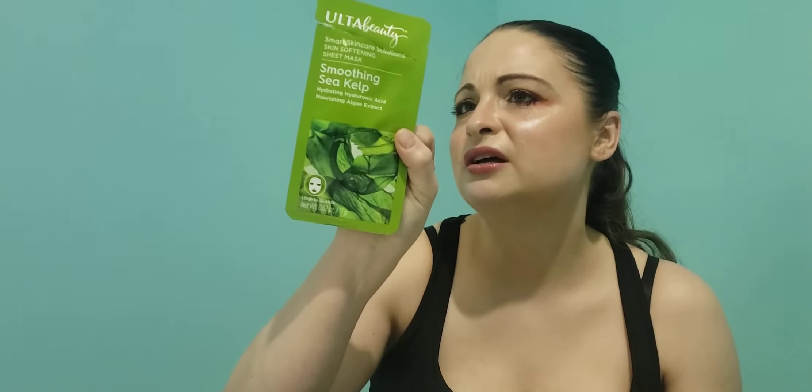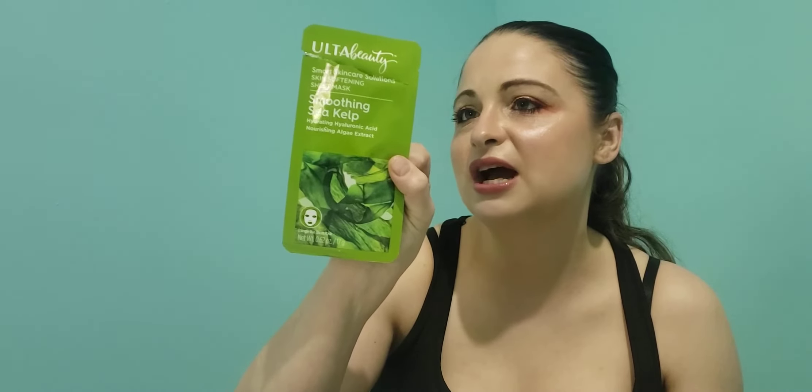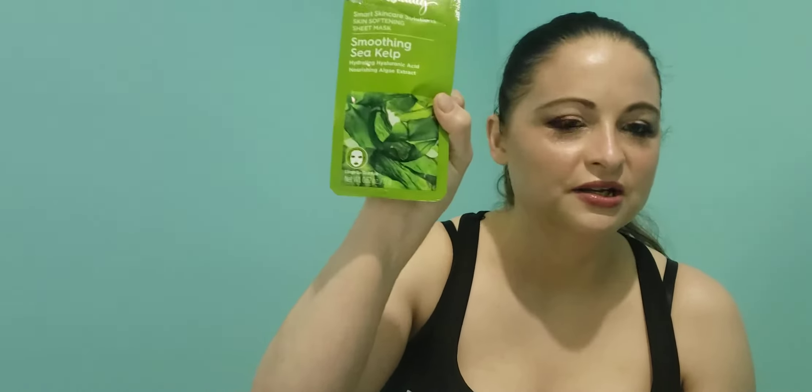The Garnier Skin Active Moisture Bomb sheet mask was good and I have a couple more of those in different varieties. Then the Ultra Beauty Soothing Skin Kelp mask made my skin tingle a little bit. It's for dry, rough, and flaky skin, which I do have, but I'm not sure I like the tingling. I've used a coconut version and liked that one better.